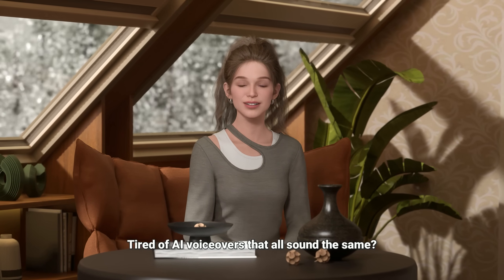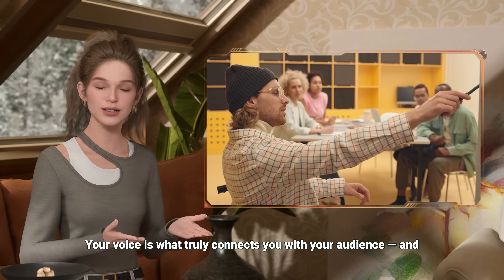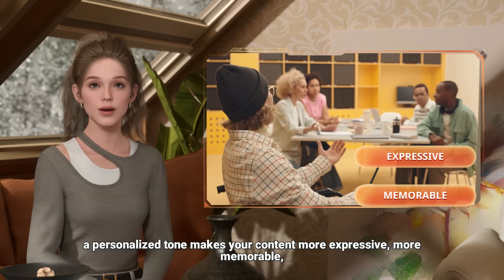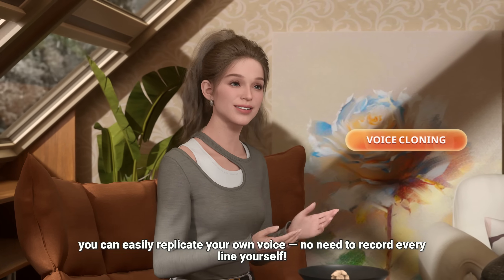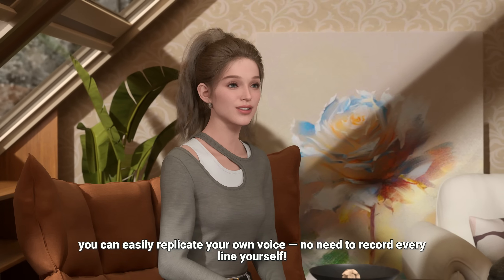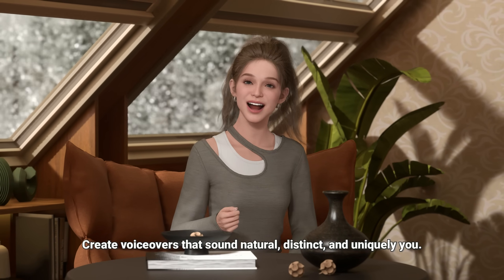Tired of AI voiceovers that all sound the same? Your voice is what truly connects you with your audience, and a personalized tone makes your content more expressive, more memorable, and more human. Now, with Rendora's voice cloning feature, you can easily replicate your own voice. No need to record every line yourself. Create voiceovers that sound natural, distinct, and uniquely you.